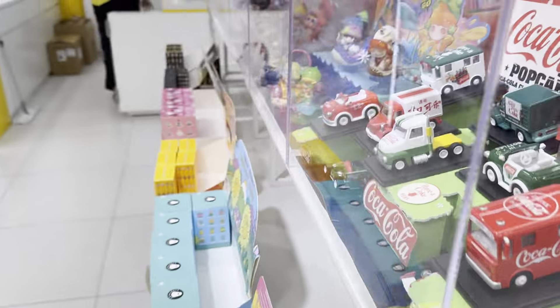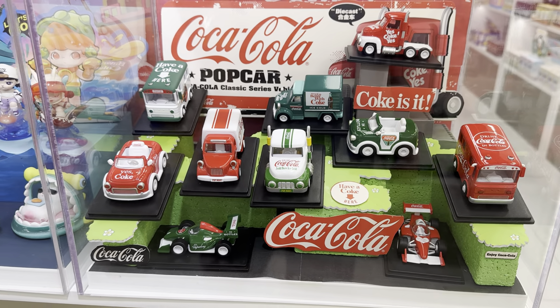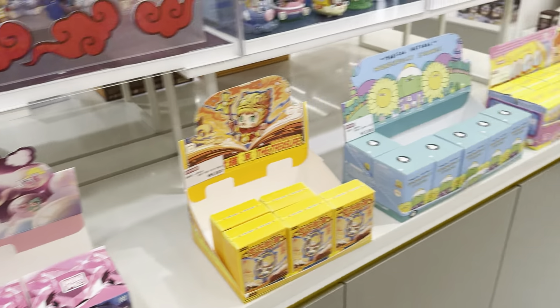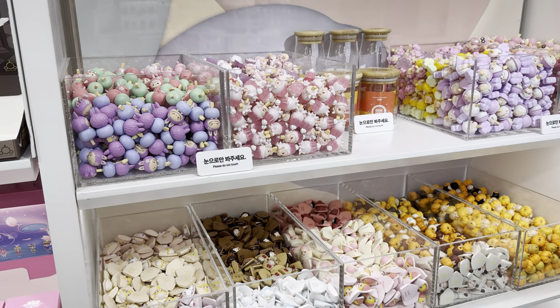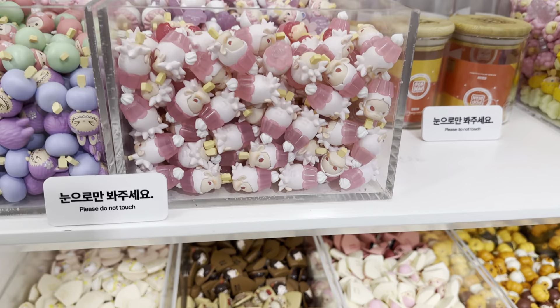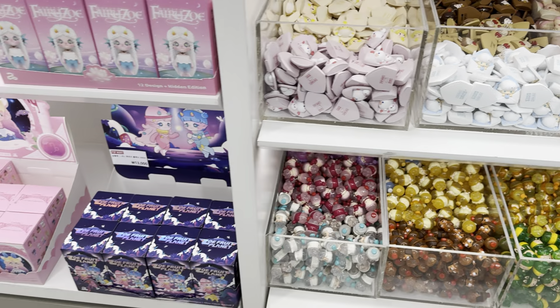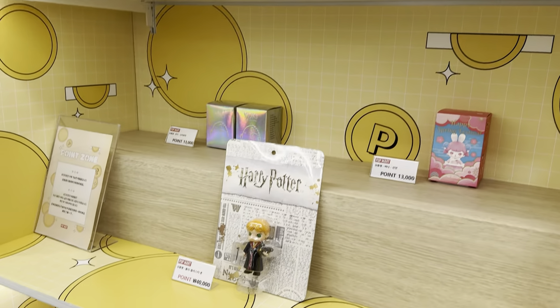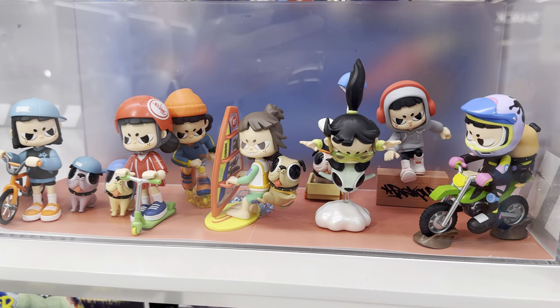Let's see what else they have on this side. They've got some licensed Coca-Cola stuff, that's pretty cool. Kind of like candy — says do not touch, but I don't know how you're supposed to buy these if you can't touch them. More Harry Potter stuff, these kind of look cool.